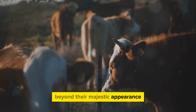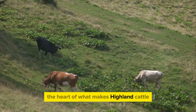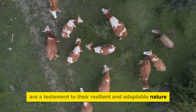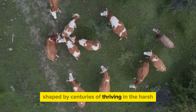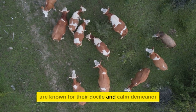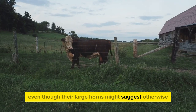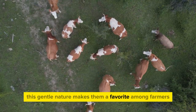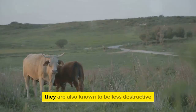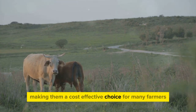Beyond their majestic appearance, what's the nature of these beautiful beasts? Their behavior and temperament are a testament to their resilient and adaptable nature, shaped by centuries of thriving in the harsh, rugged terrains of the Scottish Highlands. Highland cattle are known for their docile and calm demeanor, and are generally easy to handle even though their large horns might suggest otherwise. This gentle nature makes them a favorite among farmers, as it reduces the risk of injury and they are less destructive to fences and facilities.